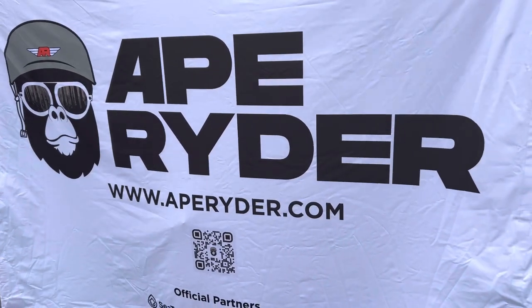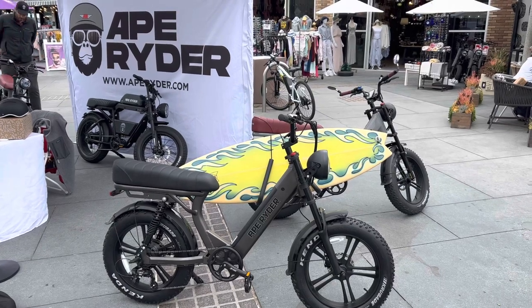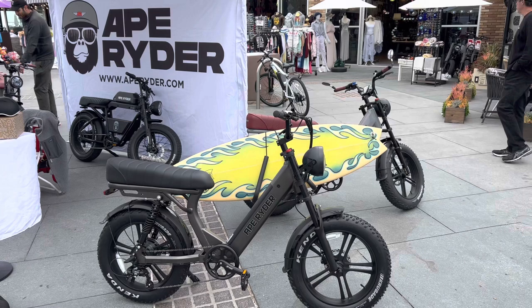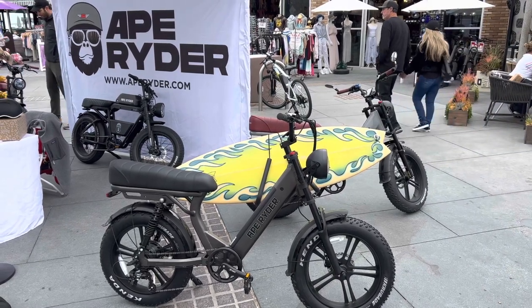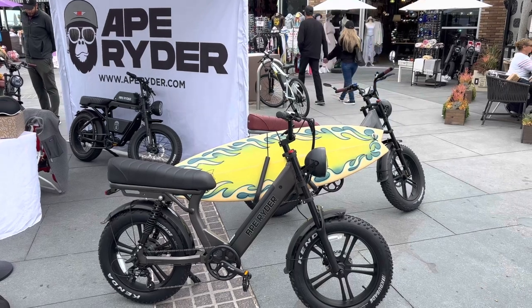Ape Rider is a new company to America. They've been making bikes in Turkey for years and they've brought the technology over here and started selling them and marketing them under the Ape Rider brand. So they are an established company. They make a lot of their own stuff in their own factories, including the motor, which is custom made by them, and they've been using it for years.